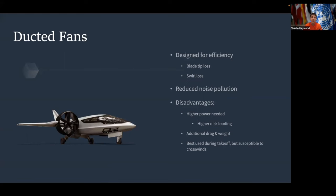For example, there are ducted fans, which are designed for efficiency by eliminating the losses found in traditional propellers — specifically blade tip loss and swirl loss — which are combated by including a duct around the fans. The ducted fan also has reduced noise pollution as a result of its design. However, there are disadvantages: most importantly, there is higher power required due to higher disc loading. Higher disc loading indicates a lower lift-thrust efficiency, and the added weight of the duct increases disc loading. This design also includes extra drag and is very susceptible to crosswinds due to its bulky design.